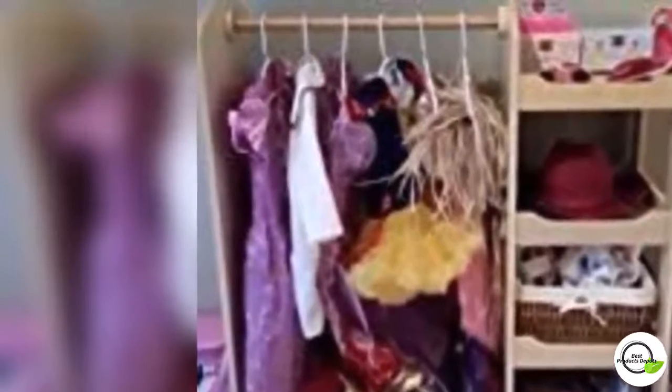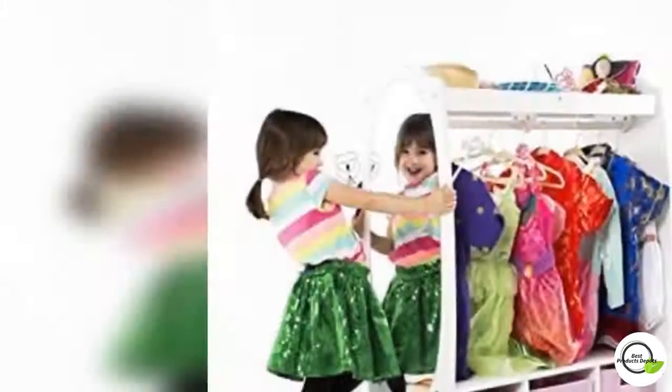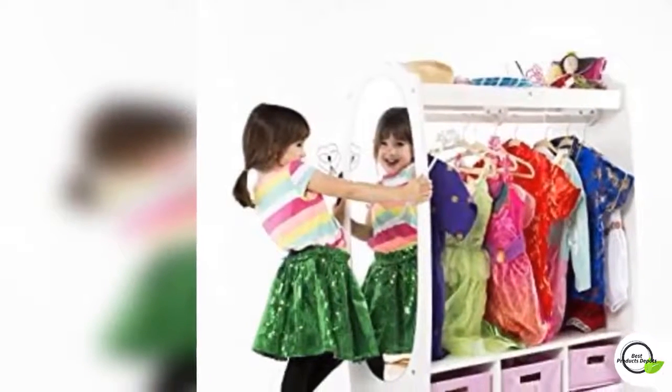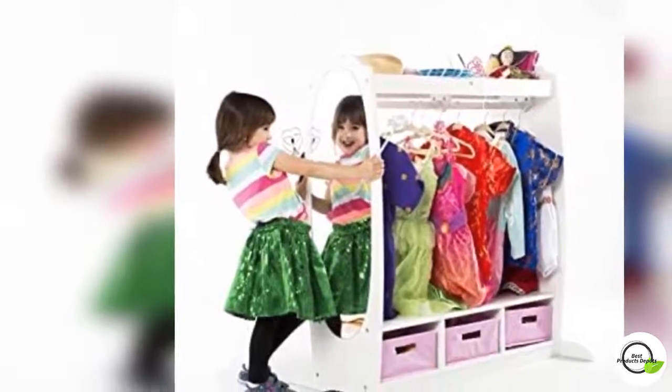Spacious storage space — the interior space easily accommodates all your child's favorite outfits, while the attached three-shelf storage is perfect for hats, purses, and crowns.